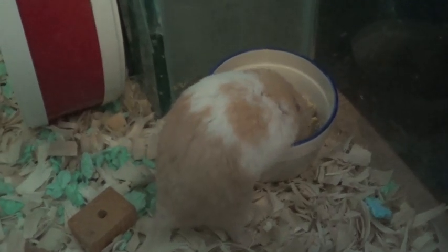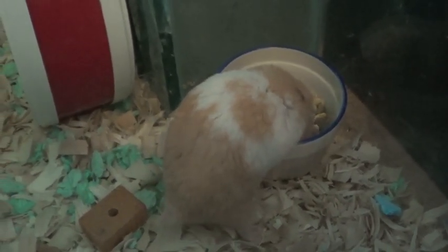So yeah guys, that's basically June's cage tour. Bye!